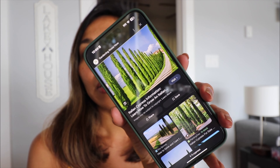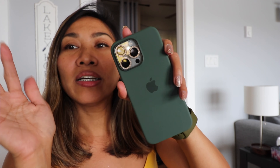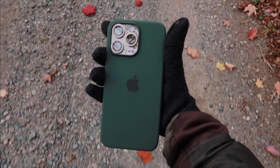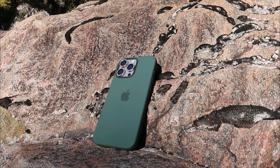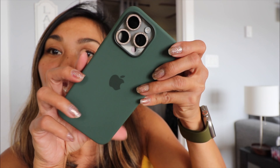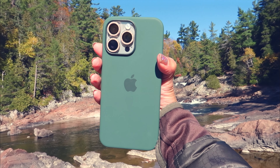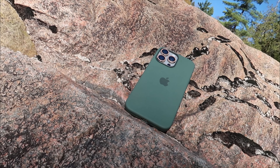Very cool — cypress trees right there! I've used it for a couple of days and it still didn't really smudge. There's no dirt, it still looks new. And it looks good on my natural titanium iPhone 15 Pro Max. This is natural lighting by the way.